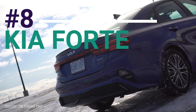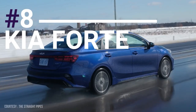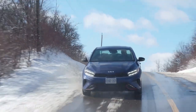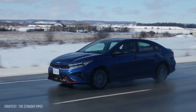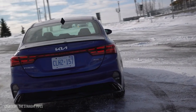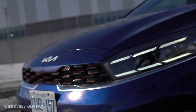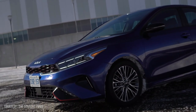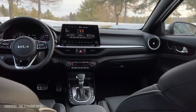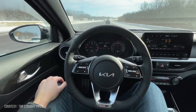The Forte is a compact vehicle produced by the South Korean automaker Kia, widely recognized for its sleek appearance, comfortable ride, and impressive technological capabilities. It features fuel-efficient engine choices, including a 2.0-litre 4-cylinder that generates 147 horsepower and a 1.6-litre turbo engine with 201 horsepower. The Forte is also equipped with advanced safety features such as blind-spot monitoring, rear cross-traffic alert, and lane departure warning.